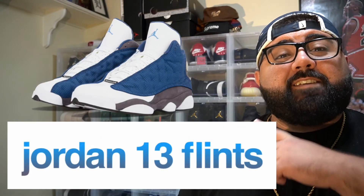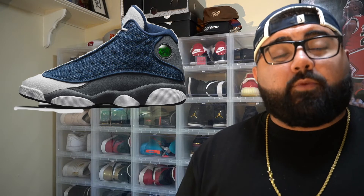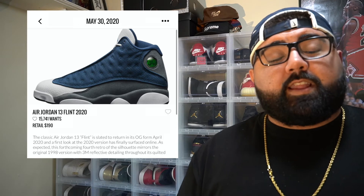Now this pair is definitely another anticipated pair we've been waiting on for a very long time — the Air Jordan 13 Flints. This shoe has not released since 2010, that's over 10 years ago. This version is more similar to the 1998 release with 3M throughout the upper of the shoe. It drops at the end of the month, May 30th, with a retail price of $190.